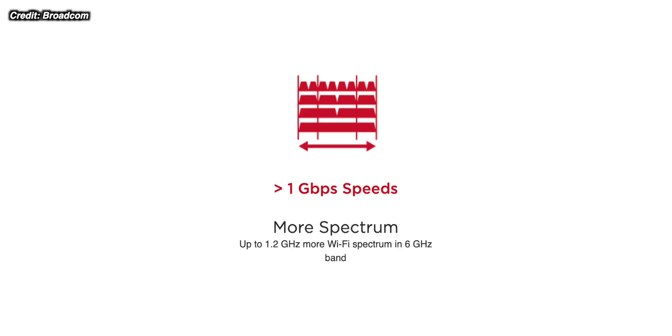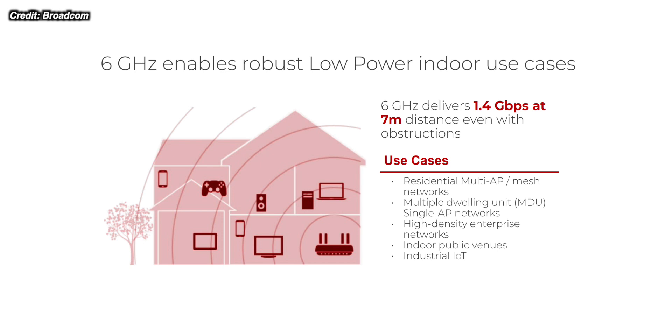With Wi-Fi 6E, there's over 1200 megahertz of spectrum being opened up, meaning more space to send and receive data over Wi-Fi. If 2.4 gigahertz sends a small amount of data a long way and 5 gigahertz sends more data a shorter distance, then 6 gigahertz can send even more data but over an even shorter distance. Wi-Fi 6E is specifically beneficial for people who are close to the router — maybe in the same room — and can have much quicker speeds.